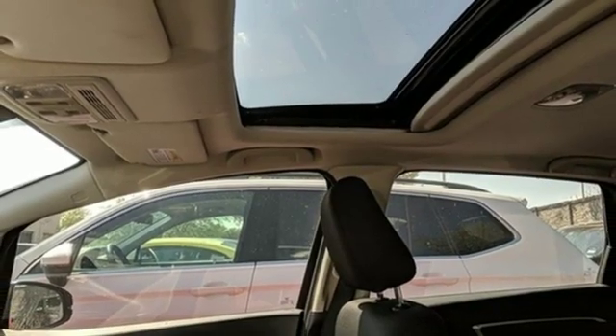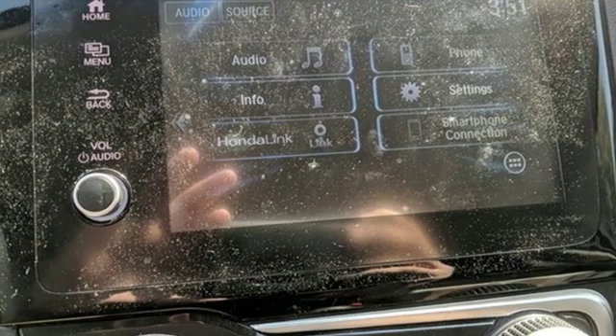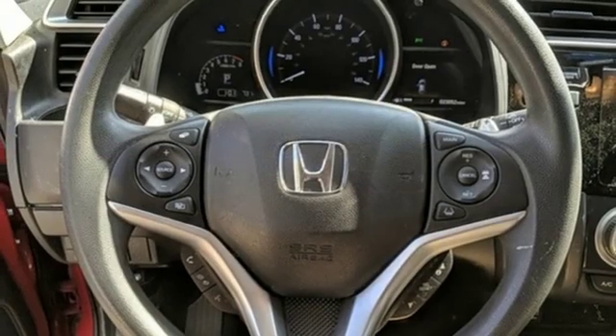It also features a manual telescoping steering column, continuously variable automatic transmission, power sliding and tilting sunroof, gas pressurized shocks, and an inline four-cylinder engine.